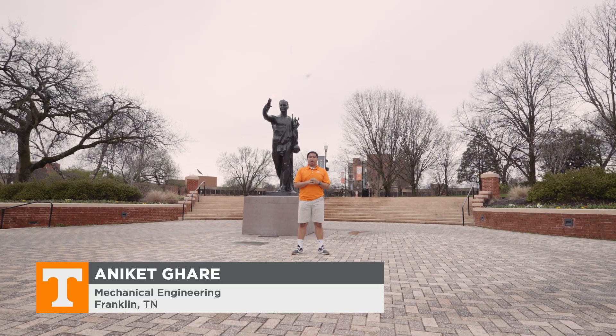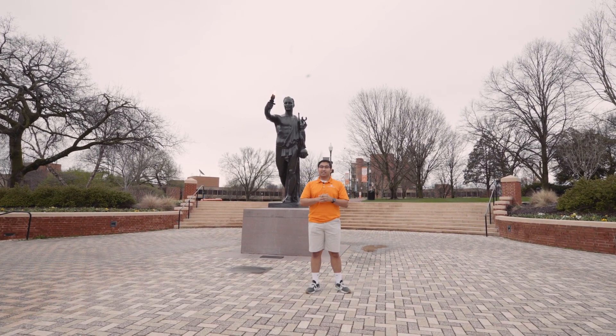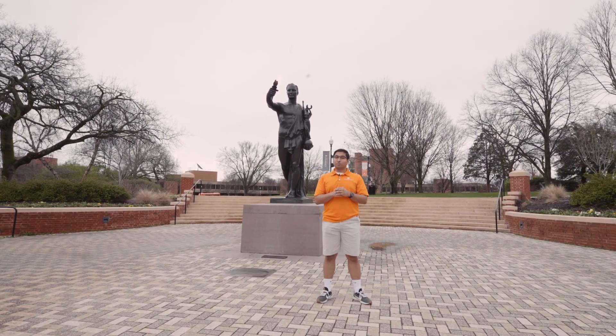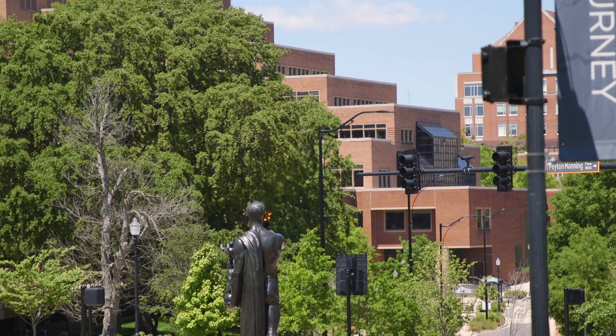Hey everyone, my name is Aniket Gare. I'm a senior here at UT studying mechanical engineering and I'm from Franklin, Tennessee. Today we're going to talk a little bit about the Torchbearer — this big statue right behind us — and the Torchbearer is our academic mascot here at UT.